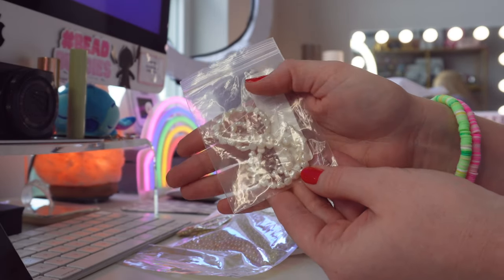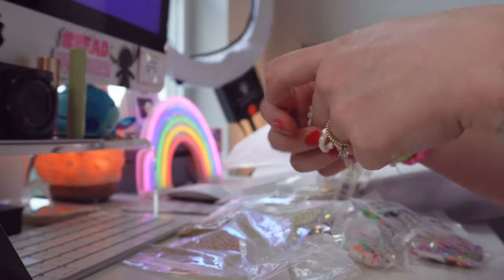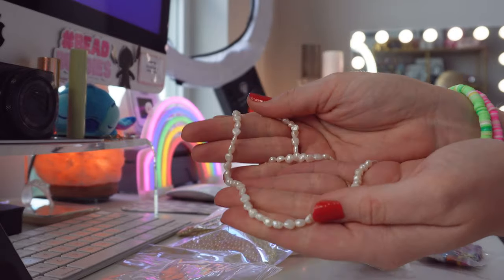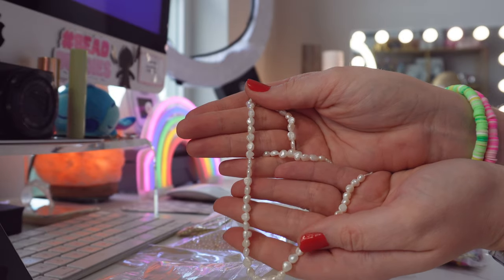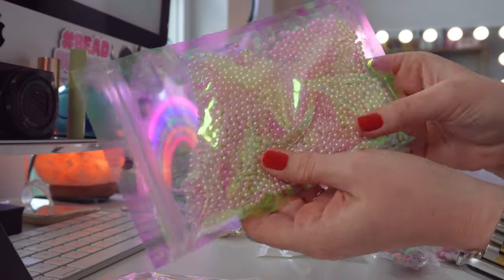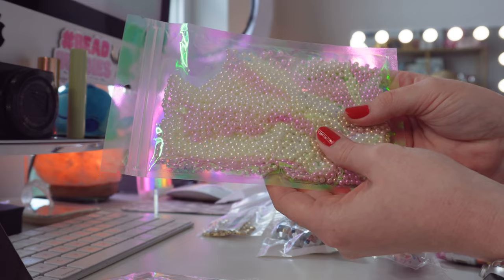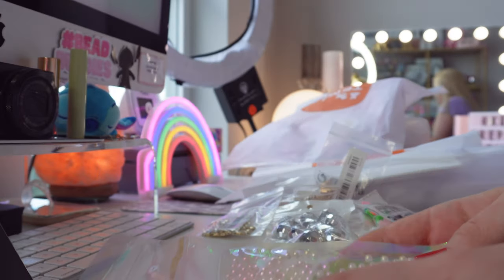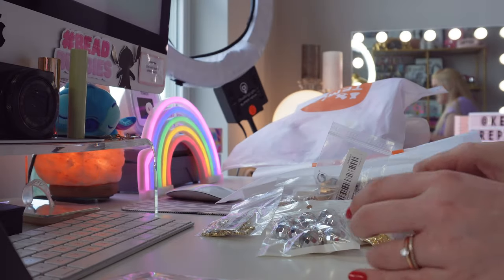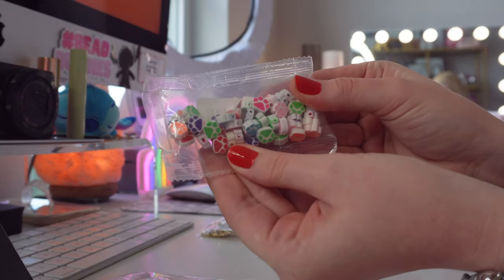I also ordered a string of these super cute beachy shell beads. Oh my gosh, these are so stunning — this is going to make such a beautiful beachy necklace or bracelet. Then I also ordered a ton of pearl beads. These are so cute. I feel like there are so many hidden gems on Temu, especially as a small business owner always looking for new beads at good prices.